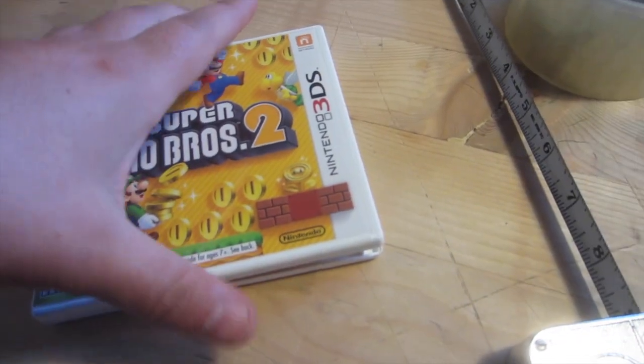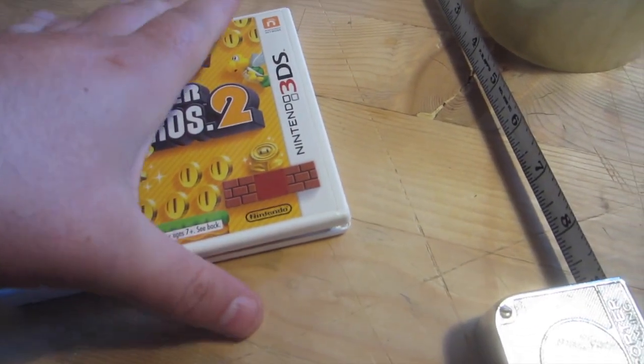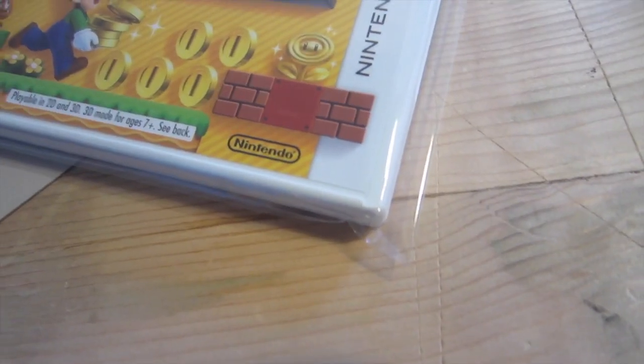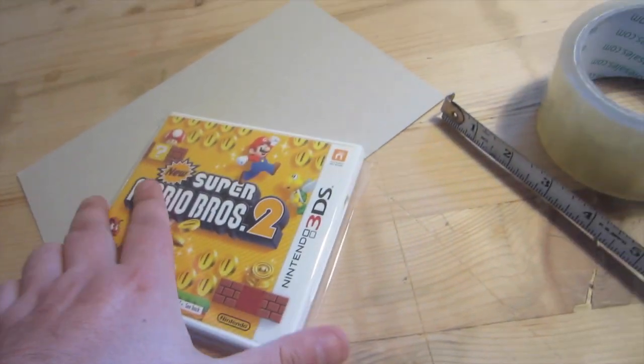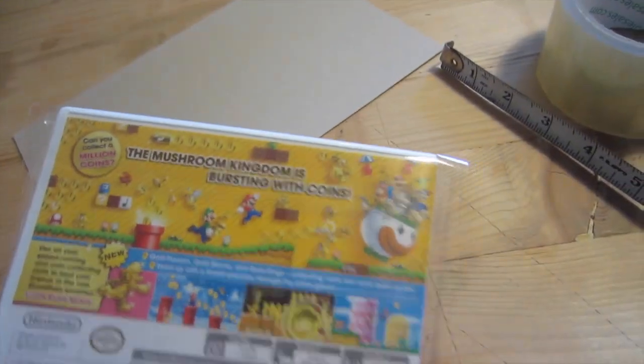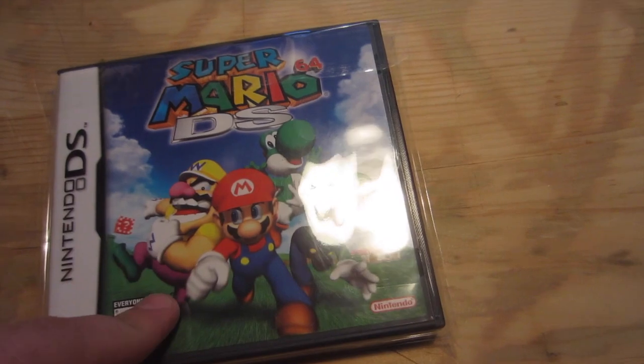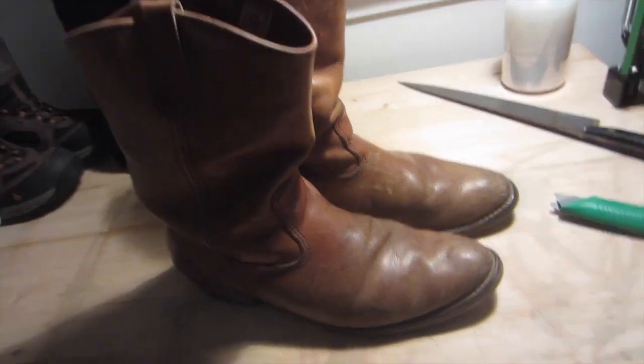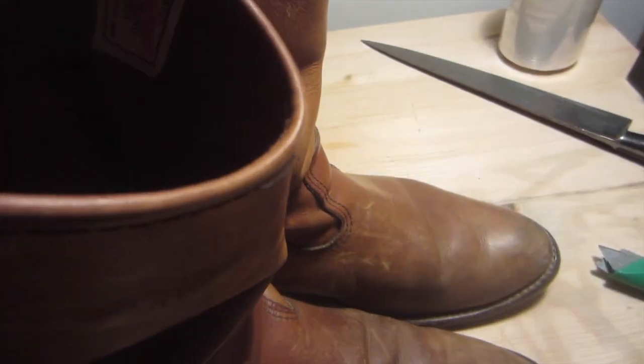This is a New Super Mario Bros. 2 for 3DS, sold for $21.75 plus shipping. Super Mario 64 DS sold for $22 plus shipping.